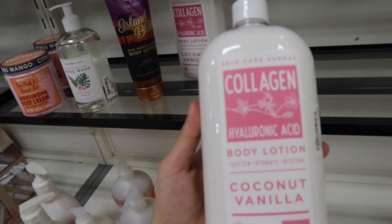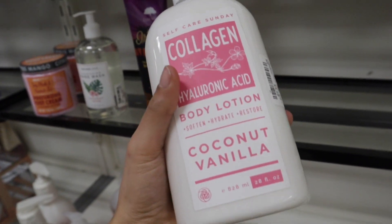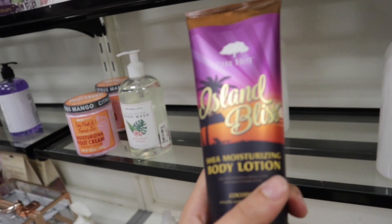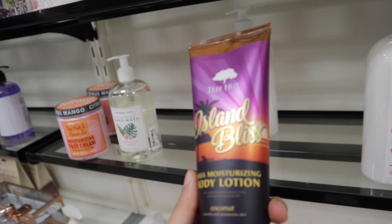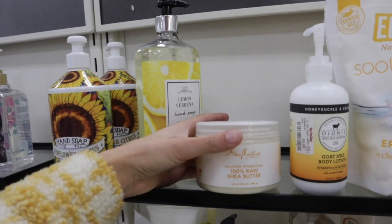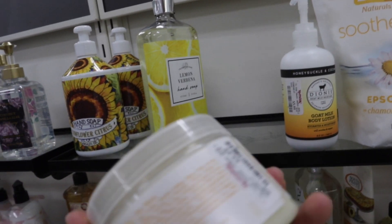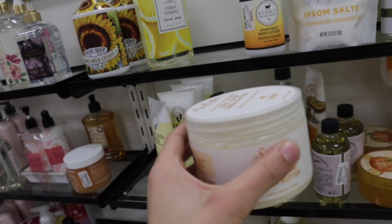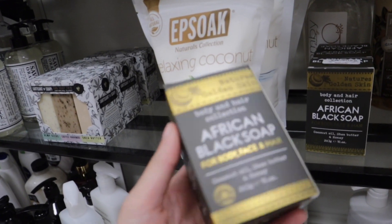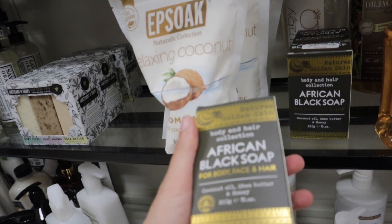The next thing I found is this collagen hyaluronic acid body lotion in the scent coconut and vanilla — I didn't smell it yet but I thought it was really cool. Tree Hut also has an island bliss shea moisture body lotion for $3.99. I found this raw shea butter by Shea Moisture for only $5.99, and they also have this African black soap I've never seen here before for $3.99 — it says it's for your body, hair, and face.